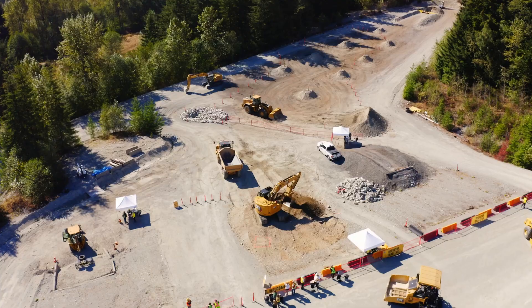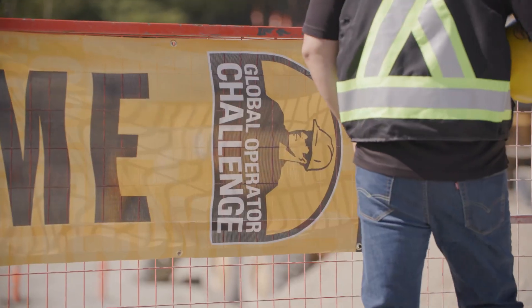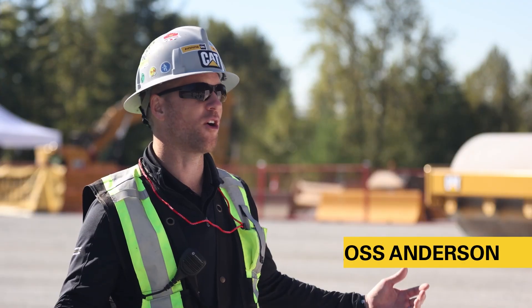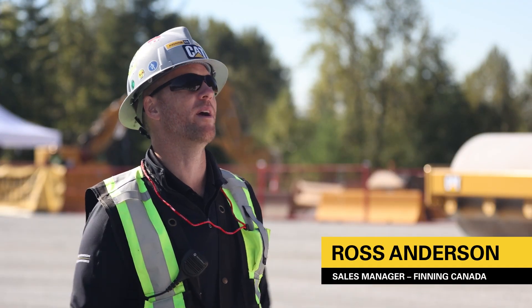We're here at the Caterpillar 2022 Global Operator Challenge. We have 50 of the top operators in Western Canada, and our goal of this event is to find the best operator in the world.